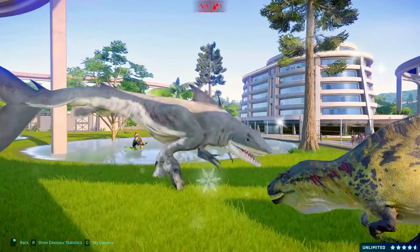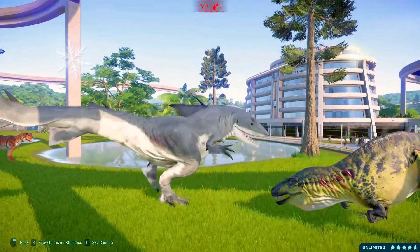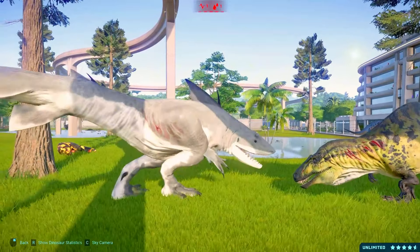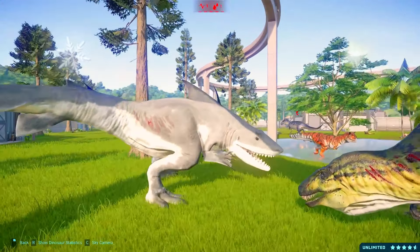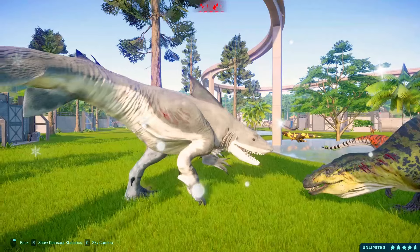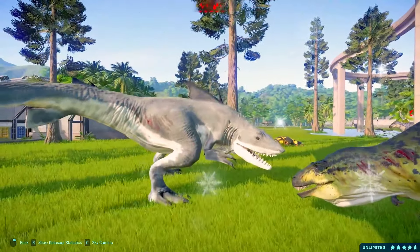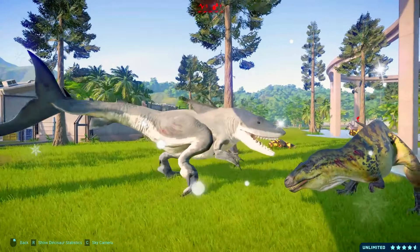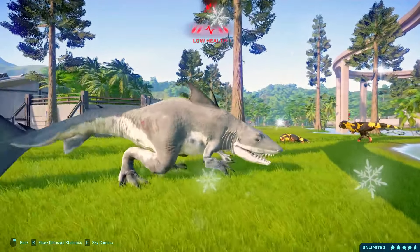The sail on its back is thought to have played a role in regulating body temperature, attracting mates, or even assisting in swimming. The Spinosaurus is an iconic dinosaur that continues to captivate researchers and enthusiasts alike with its unique adaptations and magnetic nature.